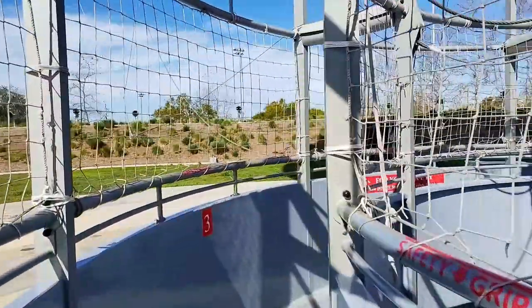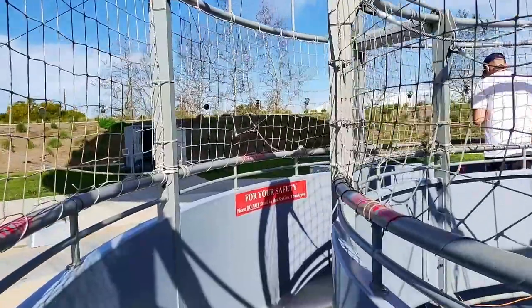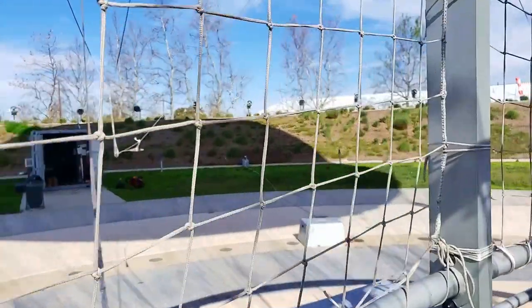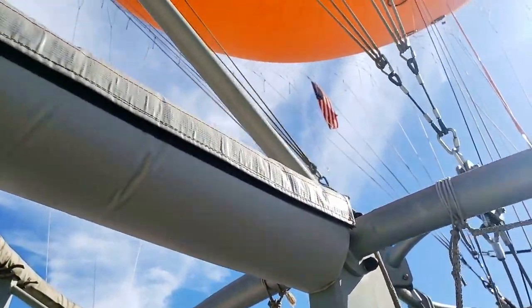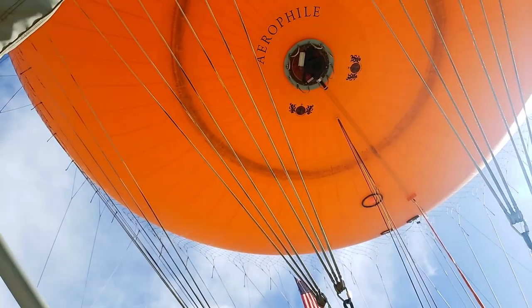Once you are on the walkpath of the balloon, there are little areas where you stand — there's not a lot of moving around allowed. When you position yourself, you'll be seeing that particular view; you're not going to walk all the way around to the other side. The balloon ride is closed Monday, Tuesday, and Wednesday.